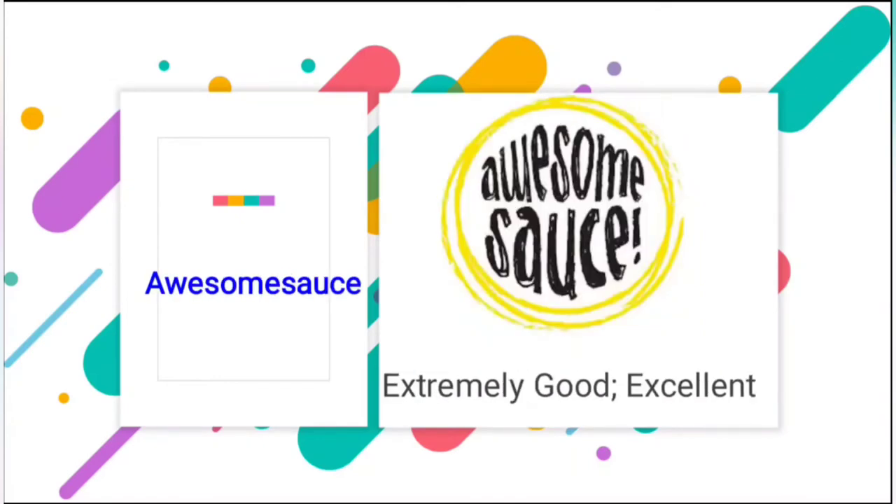Next is awesome sauce, and the best example is you all. As you are watching my video, liking it, sharing it — you have already subscribed, and if not, you should subscribe right now. The meaning is extremely good and excellent. If you do like this video, please write in the comment section that it was awesome sauce.